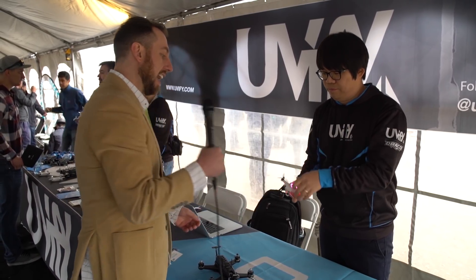Great. And again, this is Jake Rossman for Digital Trends. We're here with Uvify and CEO Hyun Lim. Tune in for more from Digital Trends. Thank you.